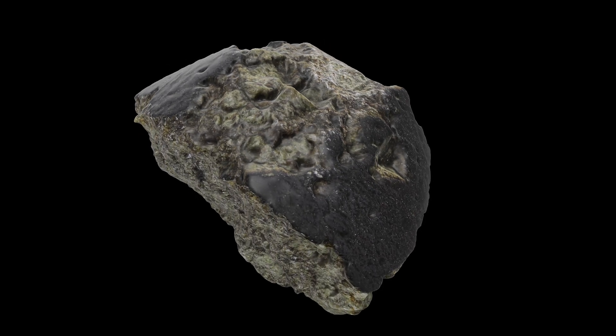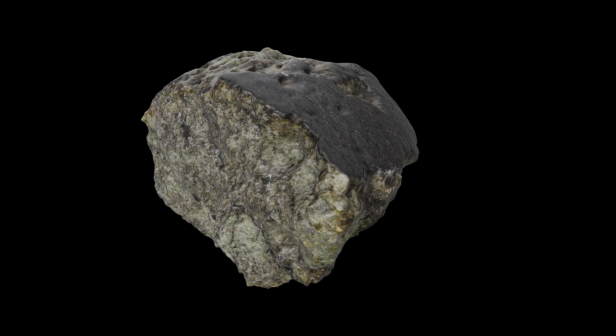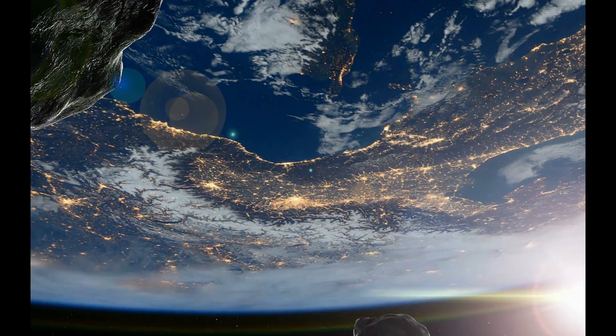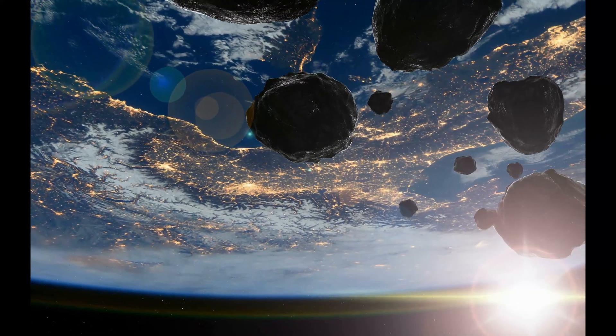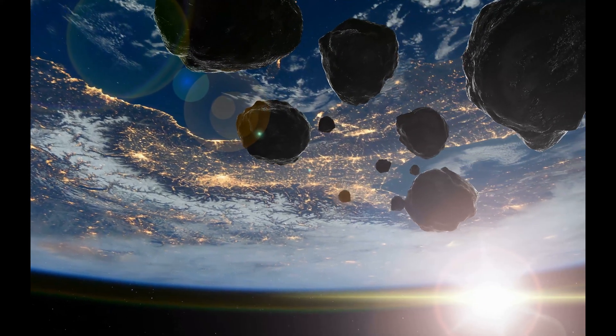The different textures of this sample help geologists to understand the history of the planet Mars. Now, after that massive impact event, RBT04261 entered the Earth's atmosphere after traveling for many thousands of years throughout our solar system.